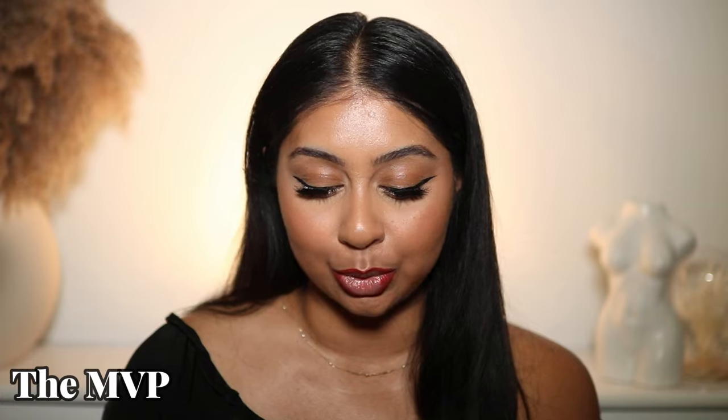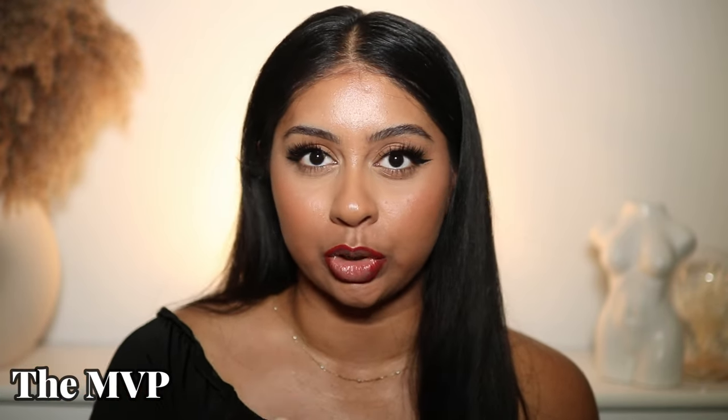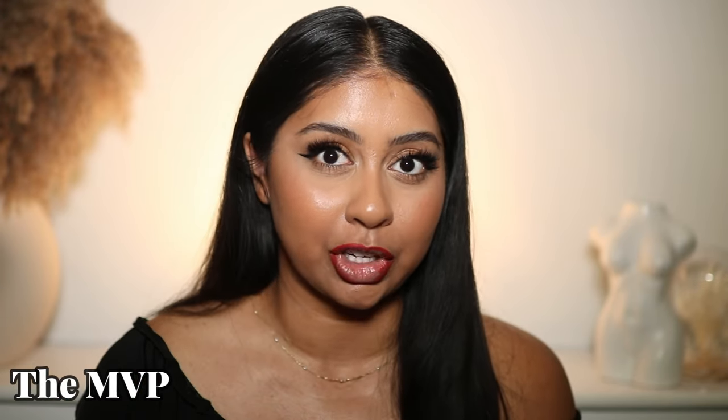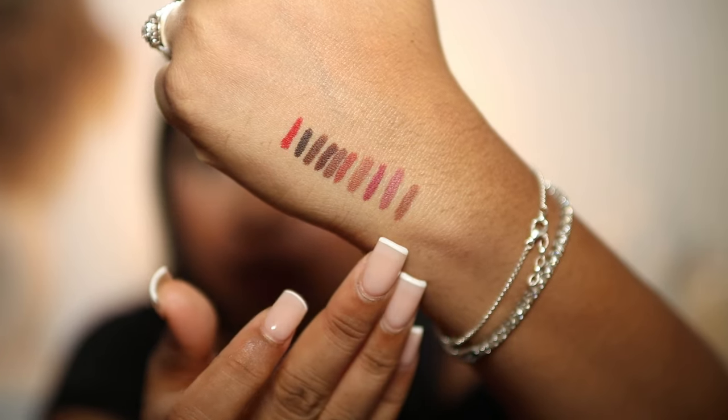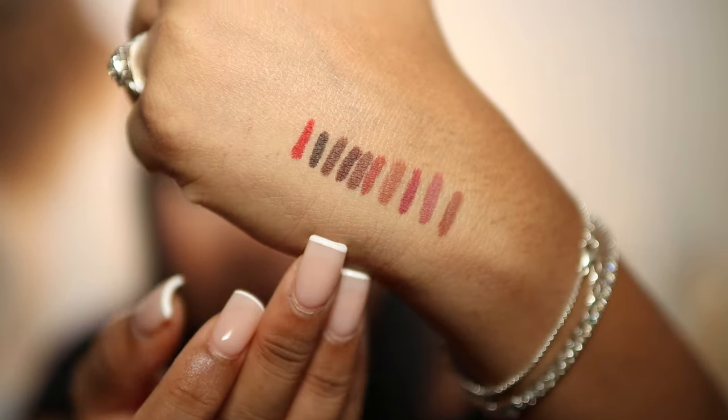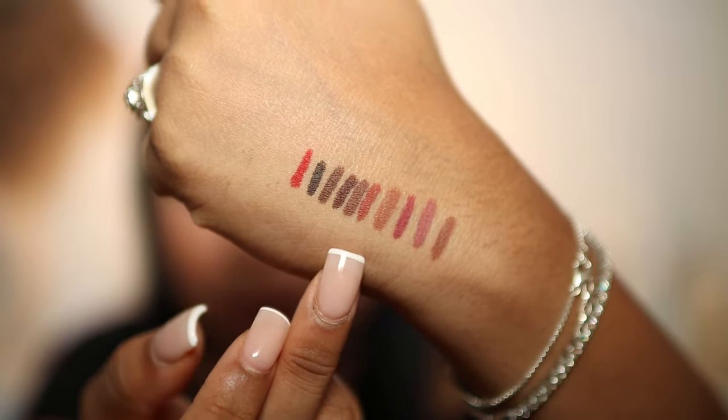I just want to say thank you to the Fenty Beauty team for sending these — honestly, I'm all stocked up on lip liners. The quality is top-notch. I can already feel how it's gliding on my lips, and it's so hard to come off. They feel really comfy, and the shades — the browns especially — I'm just all here for it. 10 out of 10 based on my first impressions. These are all the shades, from the first one we tried to the last one. We have a lot of brown shades in the middle.